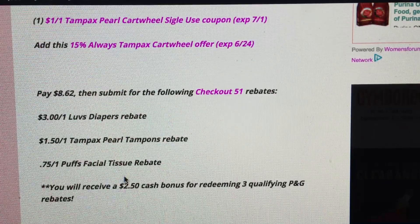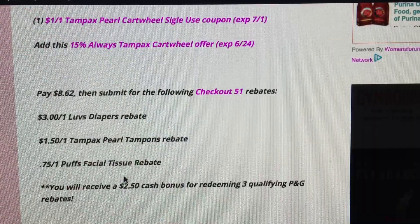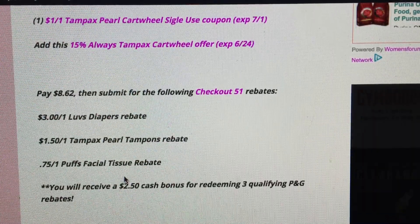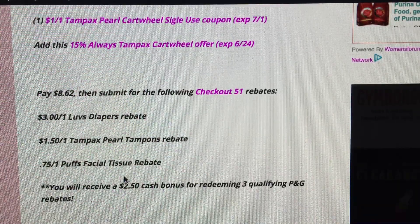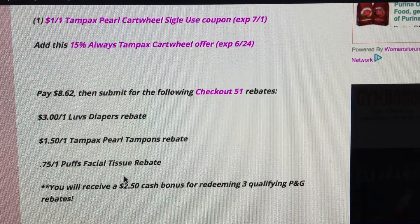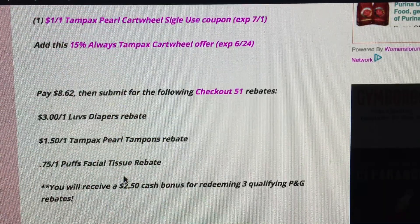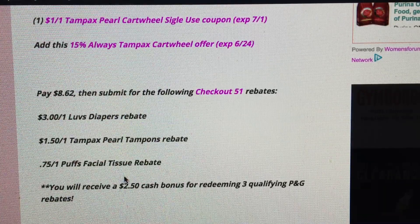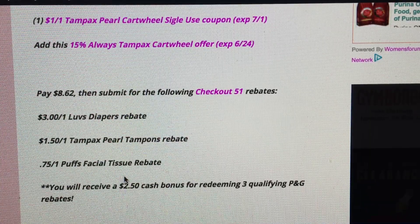You're going to pay $8.62 at Target. Take your receipt right away and submit to the following Checkout 51 rebates: a $3 cashback rebate on Love's Diapers, a $1.50 cashback rebate on Tampax Pearl Tampons, and a $0.75 Puffs facial tissue rebate. Some people have the $0.50 cashback rebate on Puffs tissue instead, so if you don't see $0.75, you may have $0.50 — just look through your app.